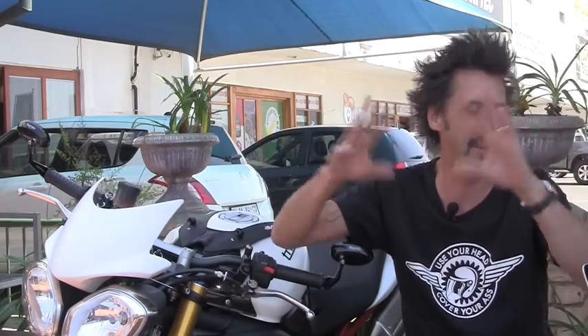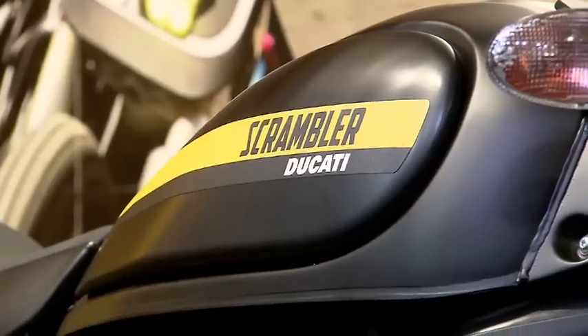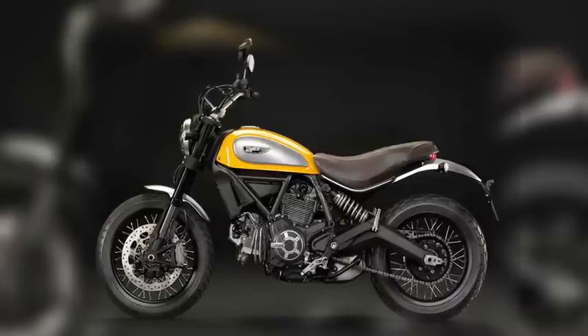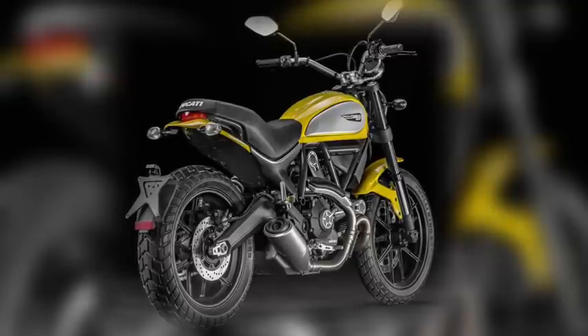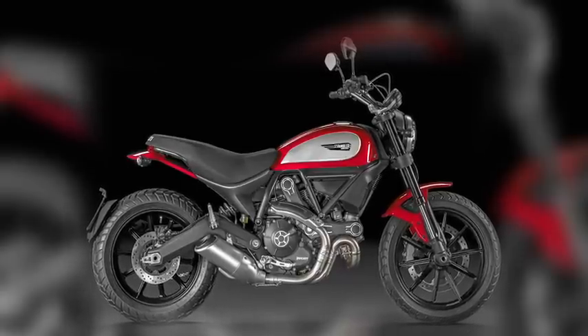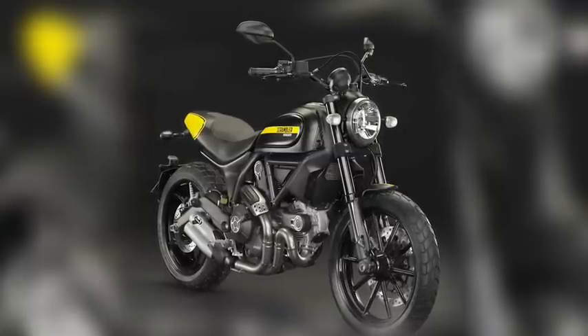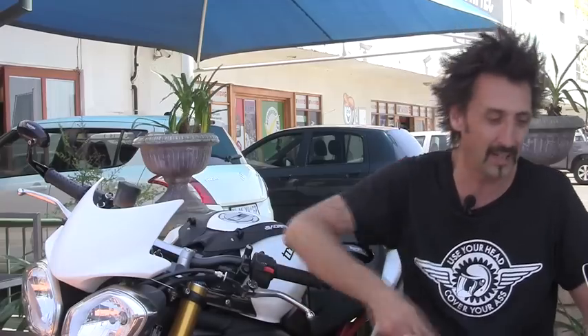Ducati finally — we get to see the Scrambler. You might remember when we were at World Ducati Week they didn't actually show it; they just had a whole load of containers. It's finally come out. It's got a 75 horsepower air-cooled engine from the Monster 796, so it's 800cc. Pretty funky looking — it sort of mirrors the old single-cylinder 450 from the '70s. Low seat height of 790mm, which is accessible to a lot of people. There are four different models, but it's really just different styling and trinkets.